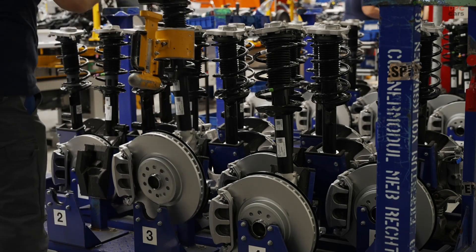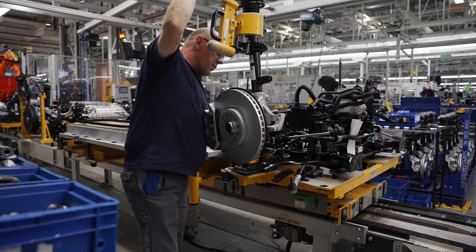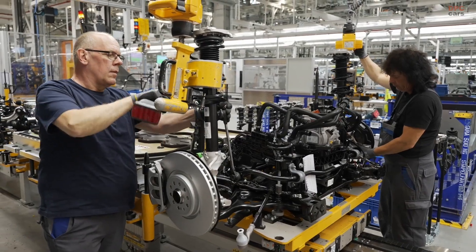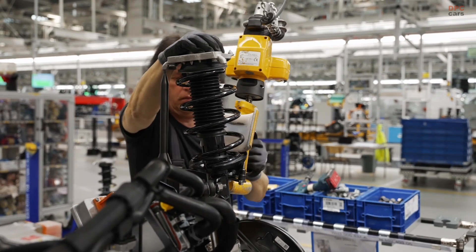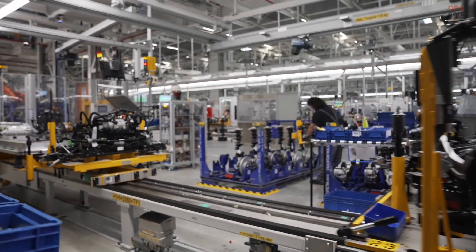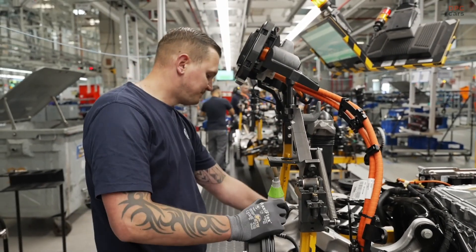The Emden plant employs more than 8,000 people and has become a symbol of Volkswagen's sustainable future. The ID7 is built on the modular electric drive matrix platform, which gives it both flexibility and performance. It comes in multiple versions: the ID7 Pro with a 77 kilowatt-hour battery, the ID7 Pro S with an 86 kilowatt-hour battery, and the all-wheel drive ID7 GTX, which pushes out a combined 340 horsepower thanks to its dual motor setup.